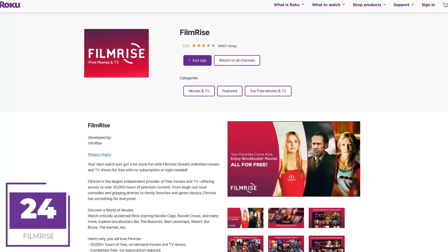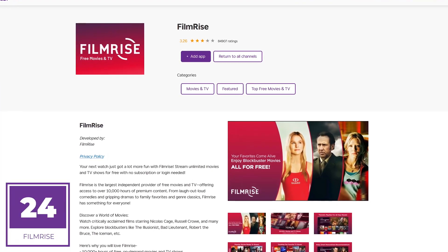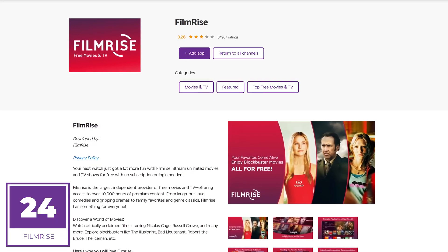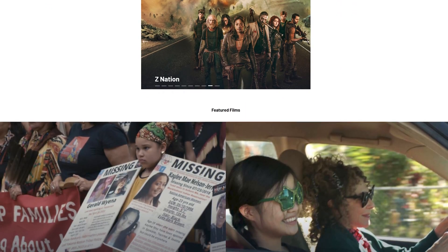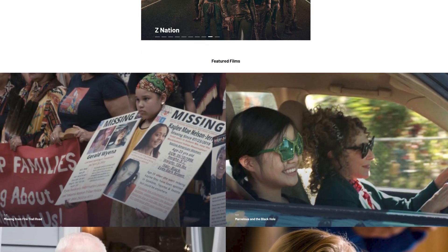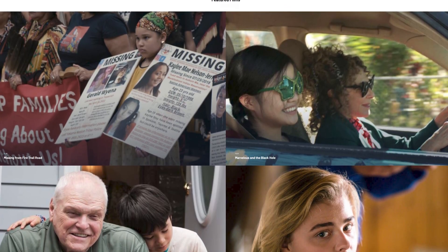Coming in at number 24 is the completely free ad-supported FilmRise, offering 10,000 hours of movies and TV shows with no login needed to watch. You won't find a lot on here that is new, but you're sure to find hidden gems to make it worthwhile. A couple of shows worth watching include Hannibal and the sci-fi series Continuum.